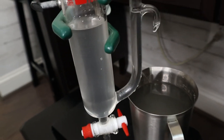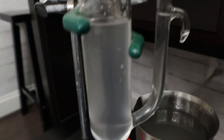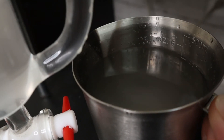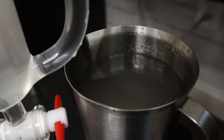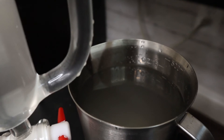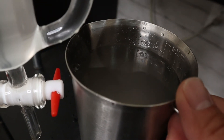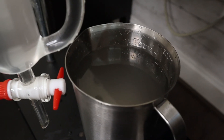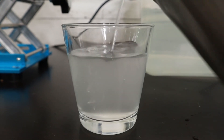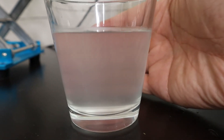After 40 minutes there are over 500 milliliters of hydrosol. There is no visible layer of oil on top, but if you look closely you can see some spots of oil. Because anisole, which makes up most of the essential oil's chemical content, is slightly soluble in water, it dissolves into the water and also creates a milky dispersion within the water.